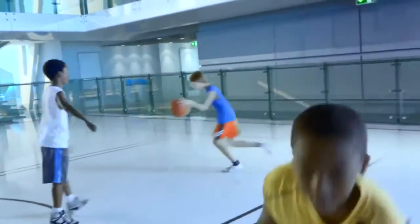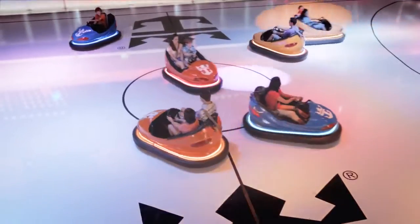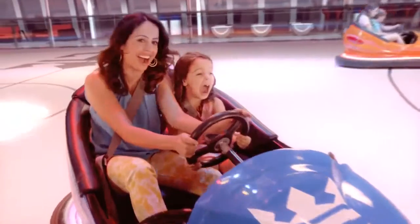We took something that was otherwise very traditional — our basketball court — and through the bumper cars we're taking it to a whole other level.